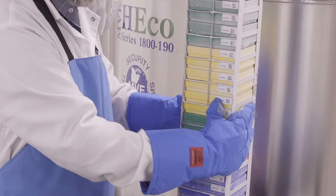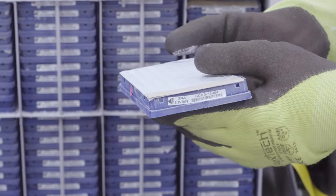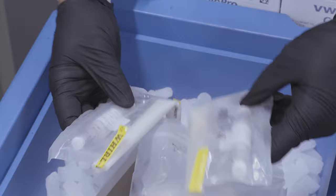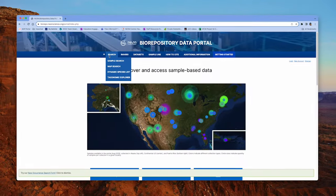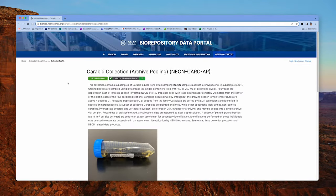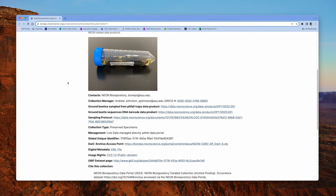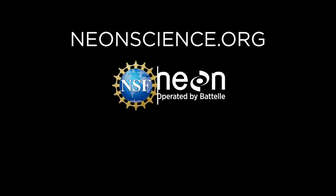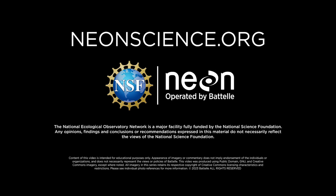To explore all of the high-quality samples like ground beetles and their associated data, as well as to make requests to use them for your own research, visit the NEON Biorepository data portal at biorepo.neonscience.org.